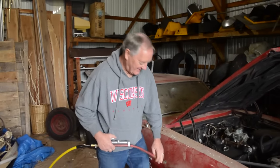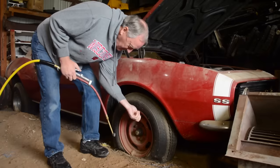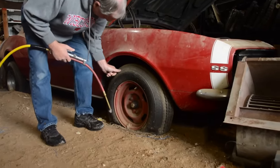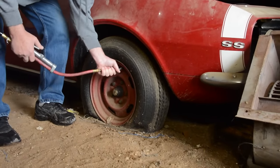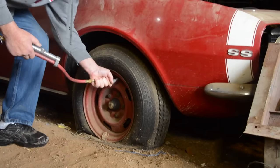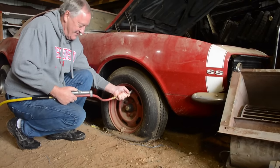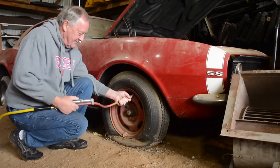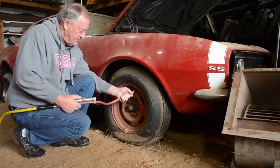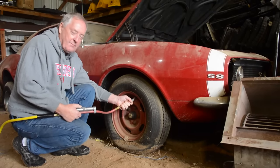Is it going to hold air? We'll see, let's give it a try. Roadrunner tires — E78 14s. Pumping air into that right front tire lifted that wheel right out of the hole it had made for itself over the last four or five decades. It's coming up. It was amazing the tire held air, but it did. Doesn't look like it even popped the bead.